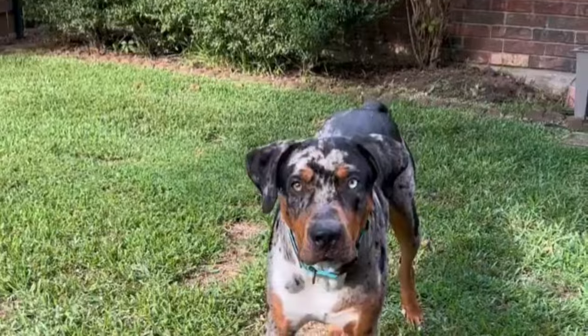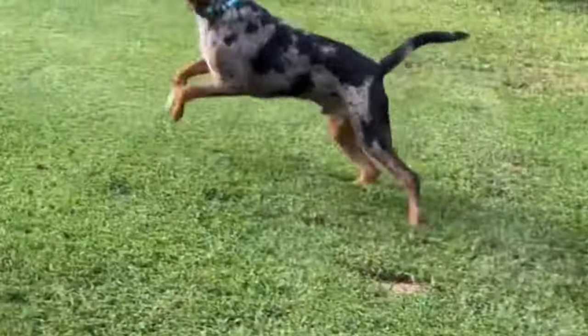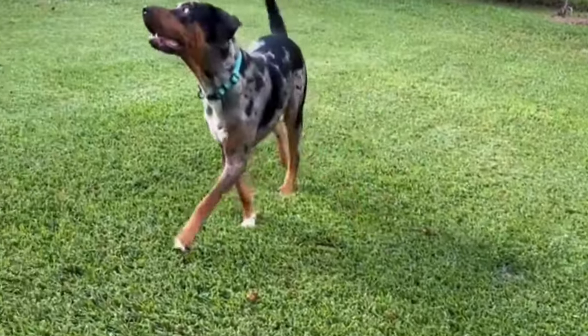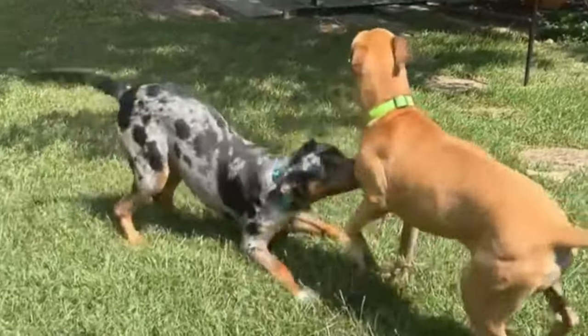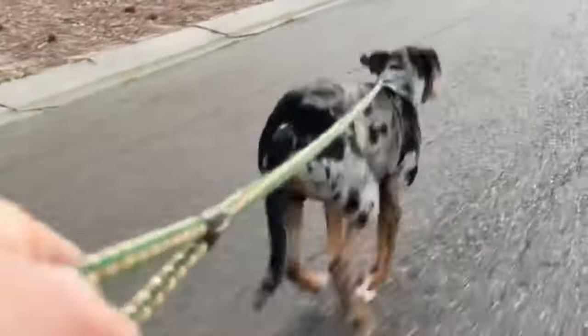Beyond looks, their individual personalities shine through, ranging from outgoing and confident to reserved. For owners drawn to unique aesthetics and diverse personalities, the Catahoula's distinctive look and personality make them an attractive choice for a companion.